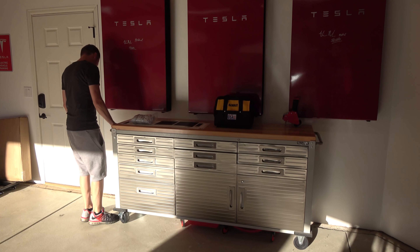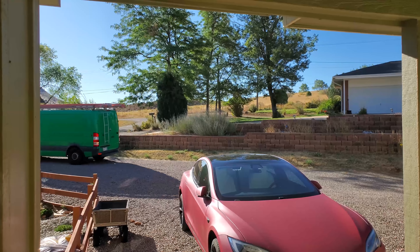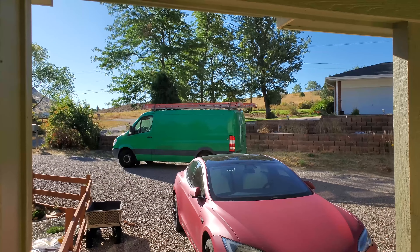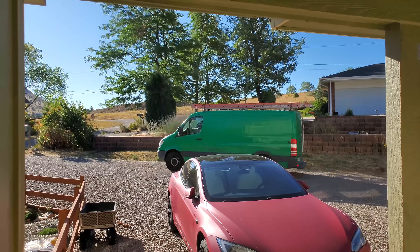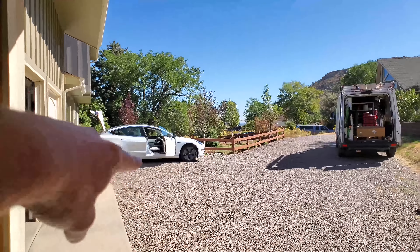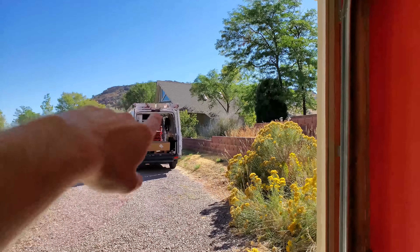That wall right there is getting its own Powerwall today. They're actually coming to install it and we want to go over some of the perks of the Powerwall, because believe it or not you can actually make money having a Powerwall and you don't even need solar. We'll go over all of that a little later today.